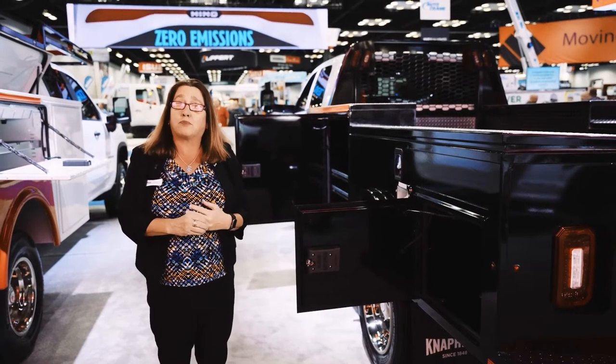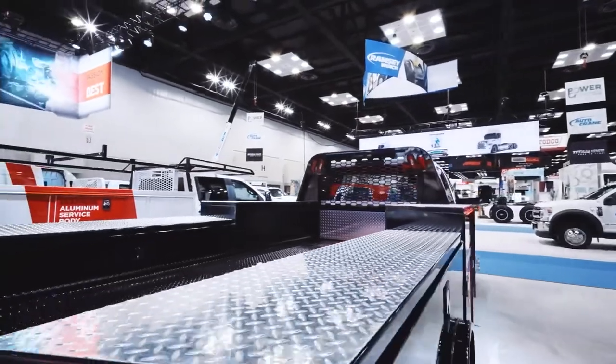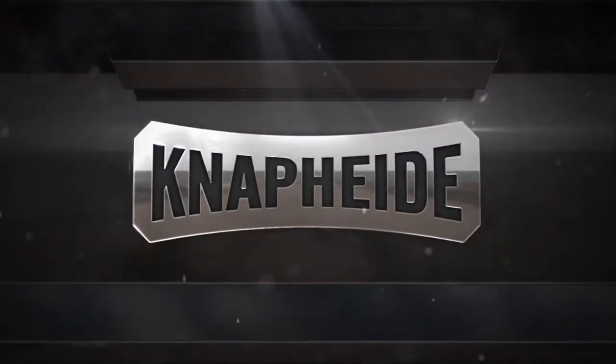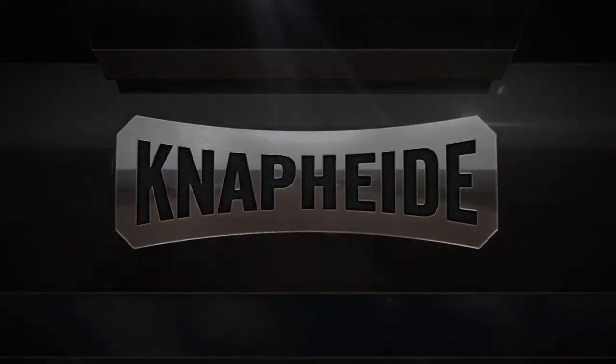This is one of NAPI's signature products in the platform line. If you would like more information about this product or any NAPI product, please visit NAPI.com, go to your local distributor, or contact your local RSM for NAPI manufacturing.